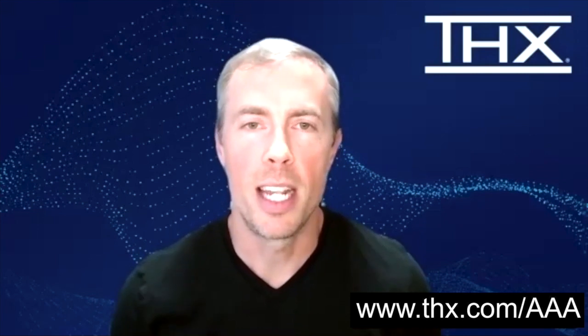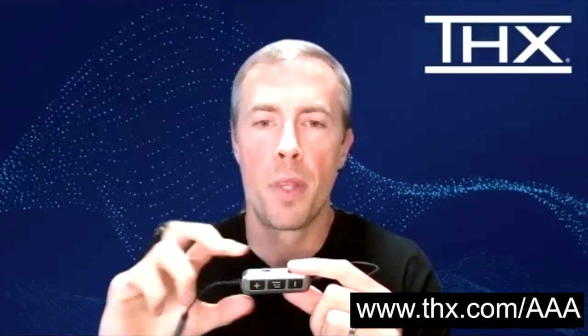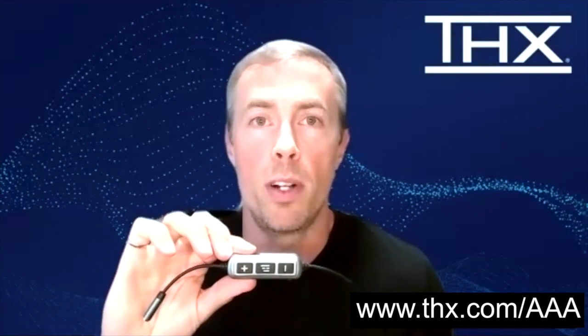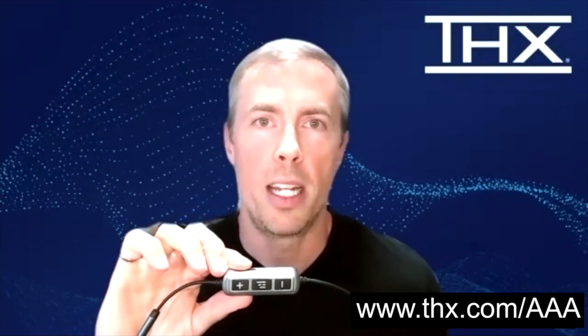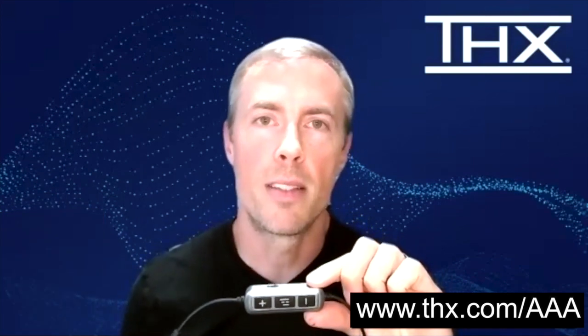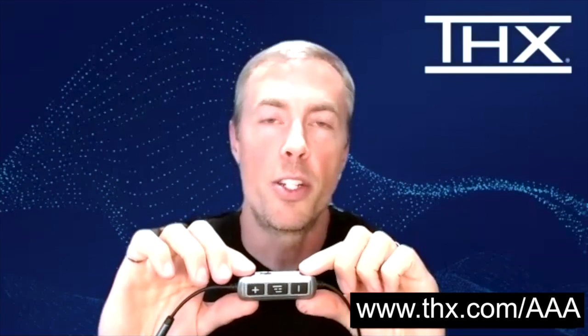We have a couple of products today to share with you that utilize THX AAA technology. The first one is the Helm DB12 Amplifier. This product has a 3.5mm input that you can plug into your laptop or the output of your smartphone or smartphone's adapter, and you can plug in your headphones to the output here. The product includes a AAA amplifier and a battery to give 12 dB of amplification, which is much louder than what you normally get out of your smartphone or laptop. It also includes a THX AAA bass boost that you can turn on to get an additional 6 dB of bass enhancement. This product retails for just under $200, and it's a great addition to any mobile setup.